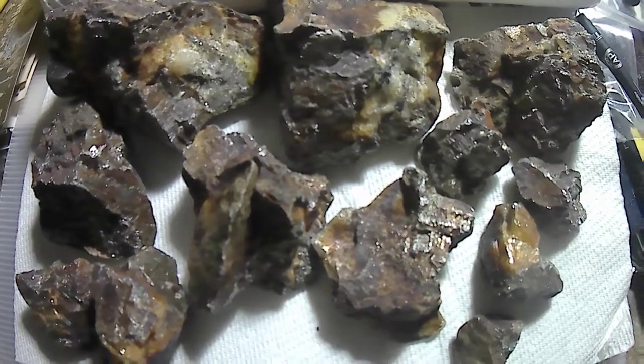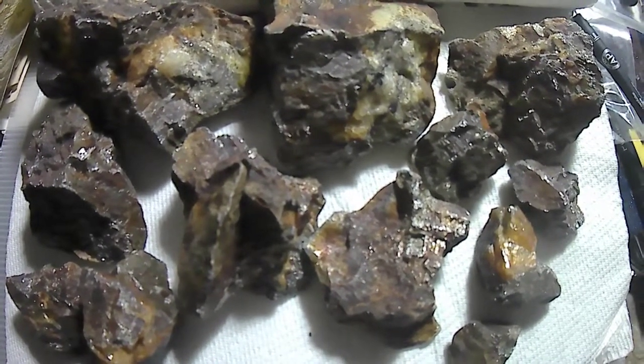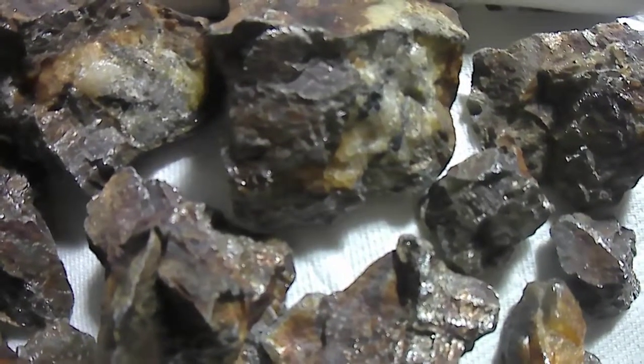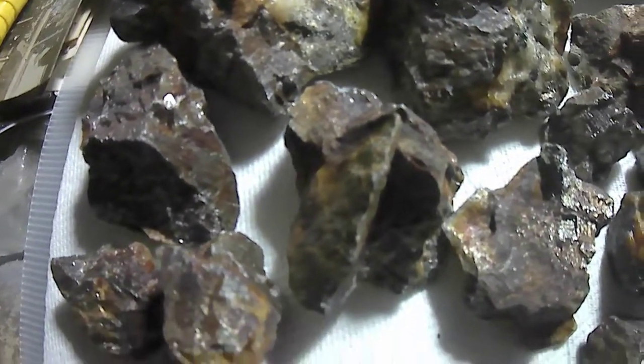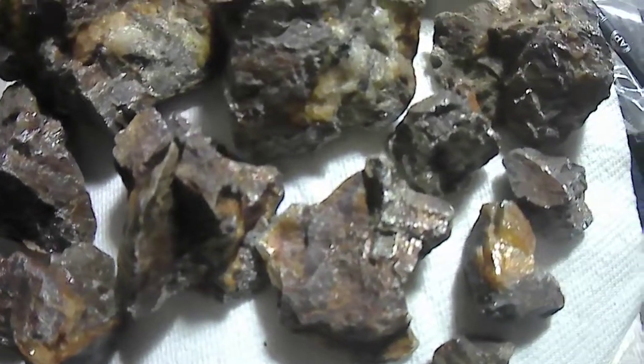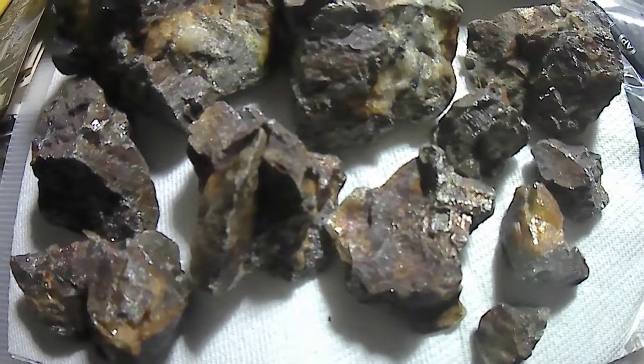This is a rock I picked up on that old slate pile. I picked it up because it had a little quartz running through it. I hit it with a hammer and it just shattered. This is what I got from it.